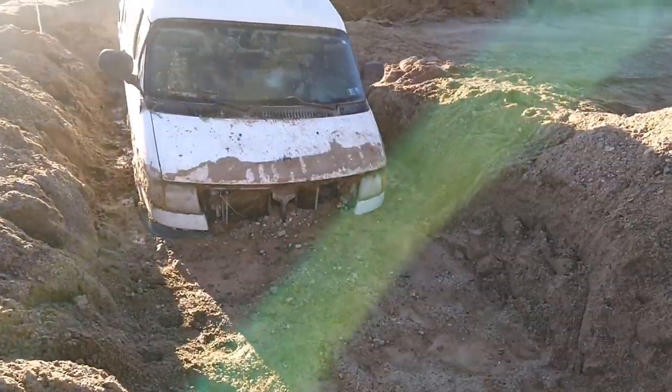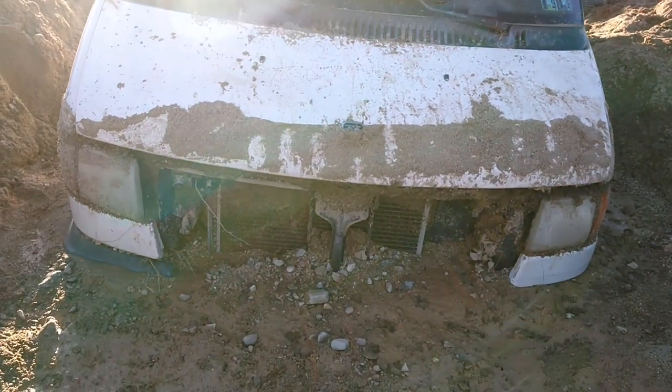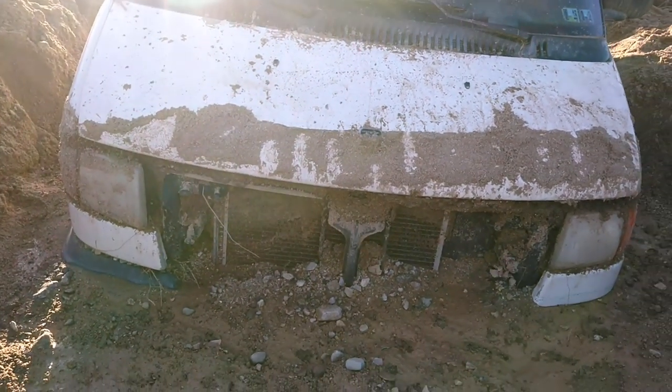Look at the front of that van — that is going to be an absolute nightmare to deal with. There is mud and sand everywhere. So what do you think — how does something like this happen? Is this a tragic accident, lack of planning, negligence, stupidity? Tell me in the comments how a nightmare like this unfolds.